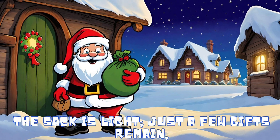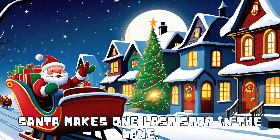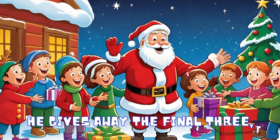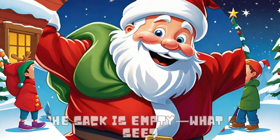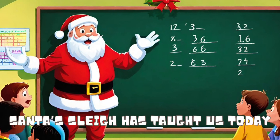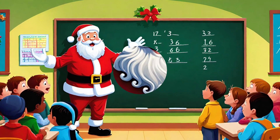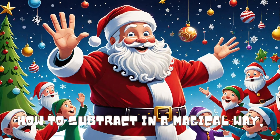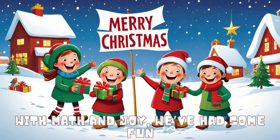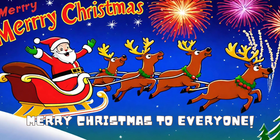The sack is light, just a few gifts remain. Santa makes one last stop in the lane. He gives away the final 3. Now the sack is empty, what do we see? Santa's sleigh has taught us today how to subtract in a magical way. With math and joy we've had some fun — Merry Christmas to everyone!